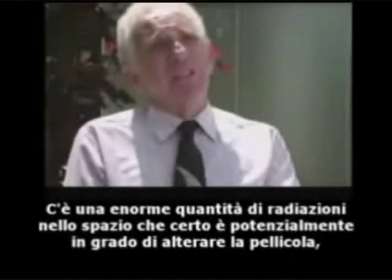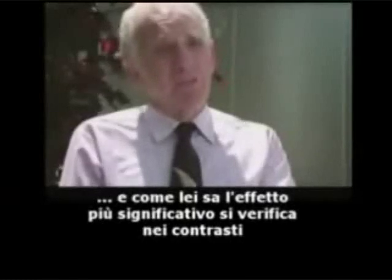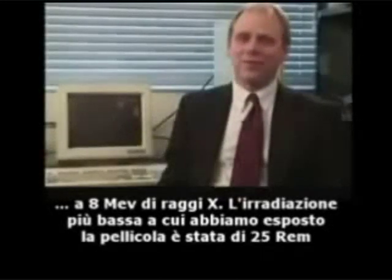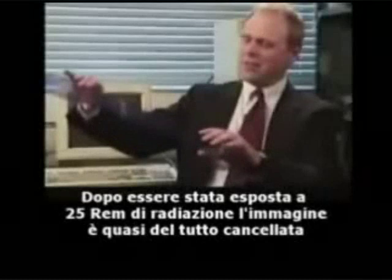You have an enormous amount of radiation in space and it potentially affects film, of course. Its prime effect is on contrast. We took a latent image recorded on film of a color test chart and exposed it to eight MEV x-rays. The lowest radiation dose we applied to the film was 25 REM. The latent image, if it hadn't been subjected to radiation, would look like this — a good quality, high contrast, color transparency. After exposure to the 25 REM radiation, the image is almost entirely obliterated.